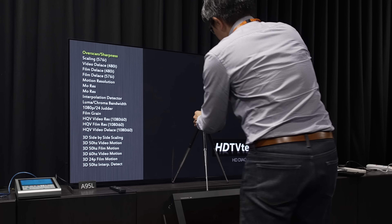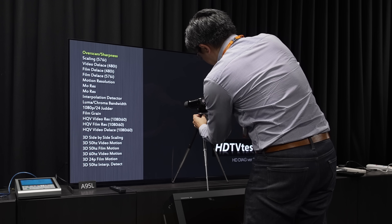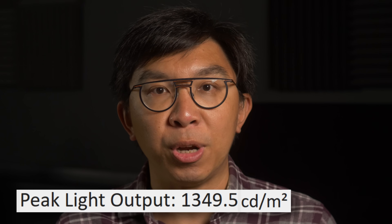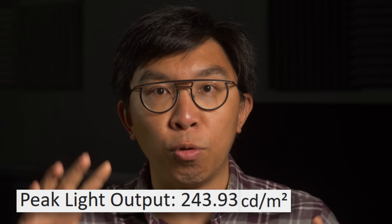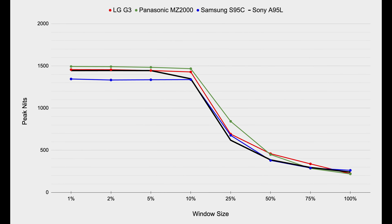What's more useful is the A95L's peak brightness in a more accurate picture mode. We measured 1350 nits on a 10% window after calibration to D65 white point, and around 240 nits full screen, which is competitive with other flagship OLED TVs this year.